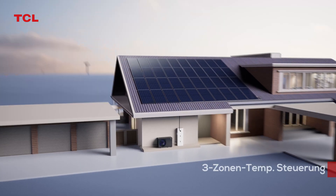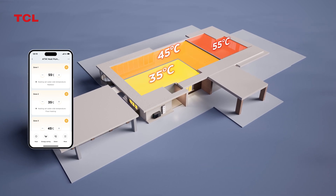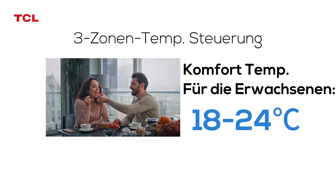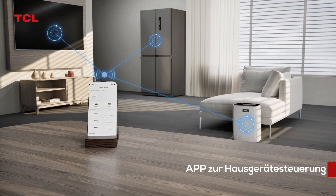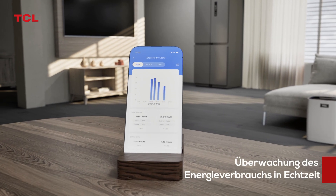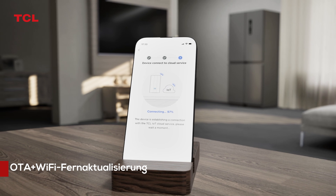Three Zone Temperature Control Design — able to accommodate different spaces and set different temperature controls for different users. Using the TCL Home App, you can control all household appliances of the TCL brand and view energy consumption data at any time. You can also remotely upgrade the software through the app.